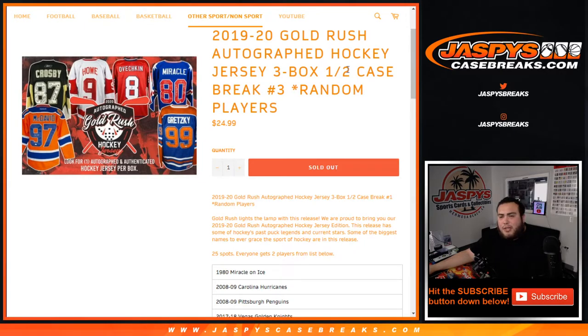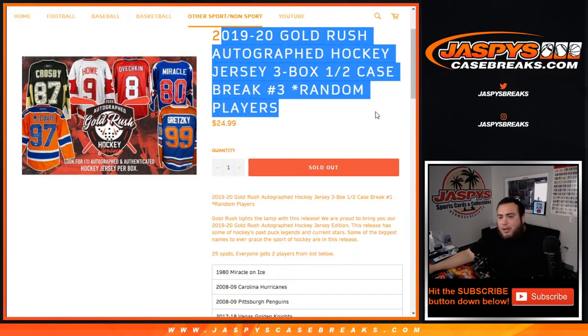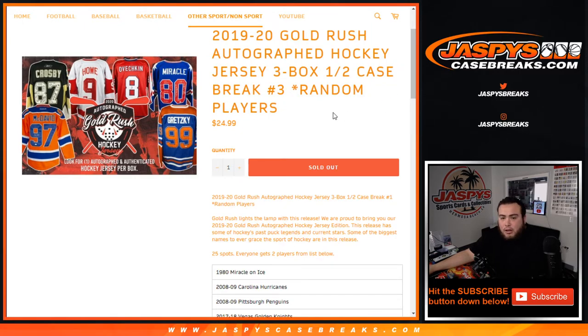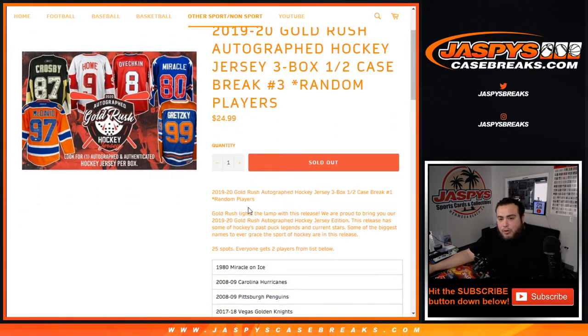What's up everybody, Jason here for JaspysCaseBreaks.com. 2019-20 Gold Rush autographed hockey jerseys — three box half case break, random players. Number three just sold out. Pretty nice repack product here with jerseys by Gold Rush. I've broken some of these before, very very nice. As you can see on the highlighted sell sheets, you got Crosby, Ovechkin, Miracle on Ice, Team Gretzky, and McDavid. You get one autographed and authenticated hockey jersey per box.